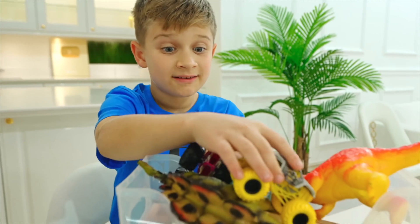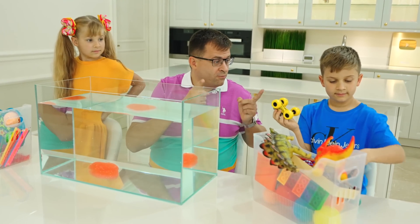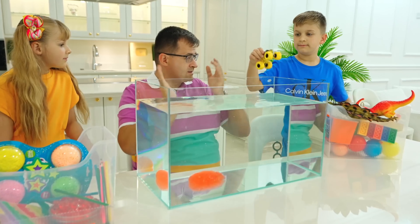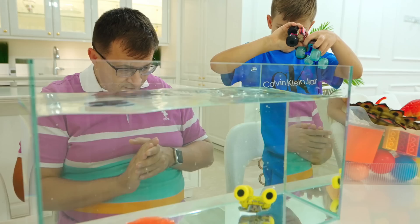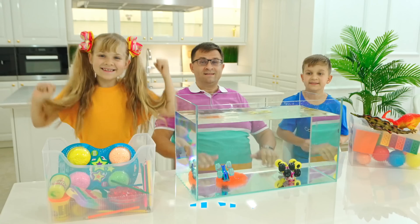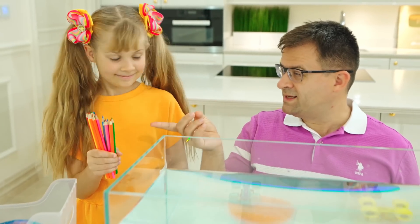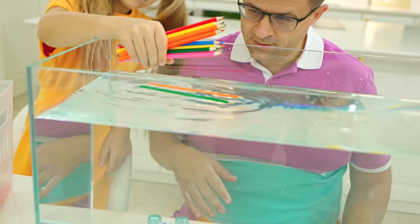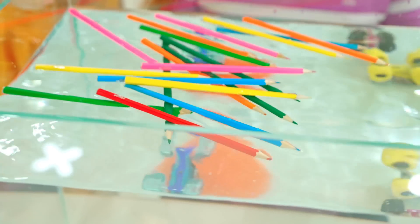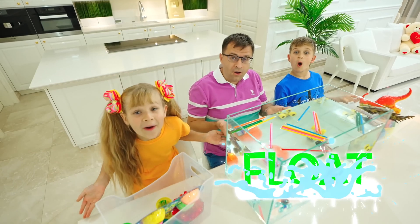My turn. How about cars — will they sink or float? Sink! I think they will sink too. Cars, cars, cars, cars. Wow — sink! Color pencils — do they sink? No, float. Let's try it. Yay — float!